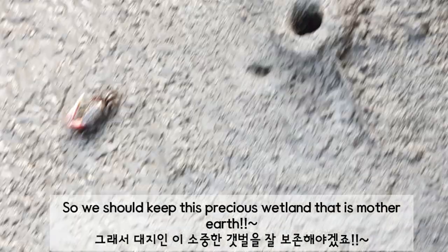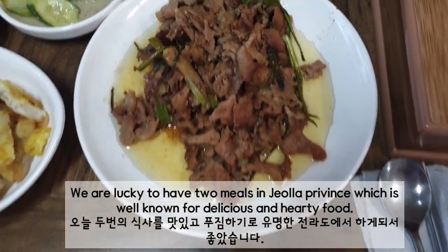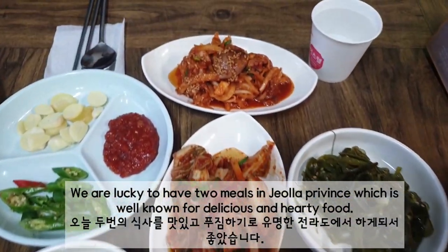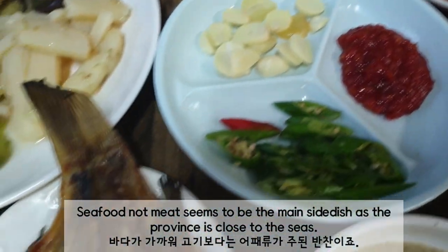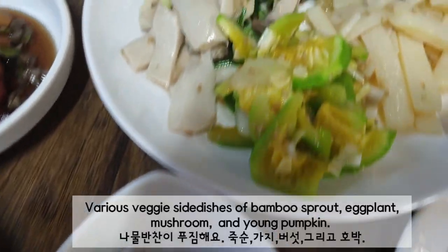So we should keep this precious wetland that is Mother Earth. We are lucky to have two meals in Jeolla province, which is well known for delicious and hearty food. Seafood seems to be the main side dish, as the province is close to the sea.